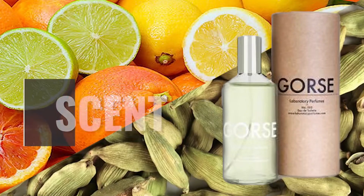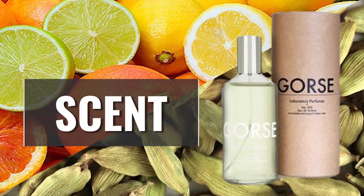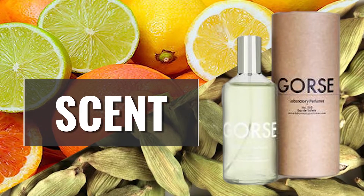I got this bottle from myfragrancesamples.com — nowhere in the United States sells this outside of that site, so you can't go on a U.S. retailer and find it. I've worn this pretty heavily in both cold and warm weather, enough to get a really good feel for it. In the opening, I get a lot of citruses — there's a citrus vanilla kind of vibe with an overlay of coconut.